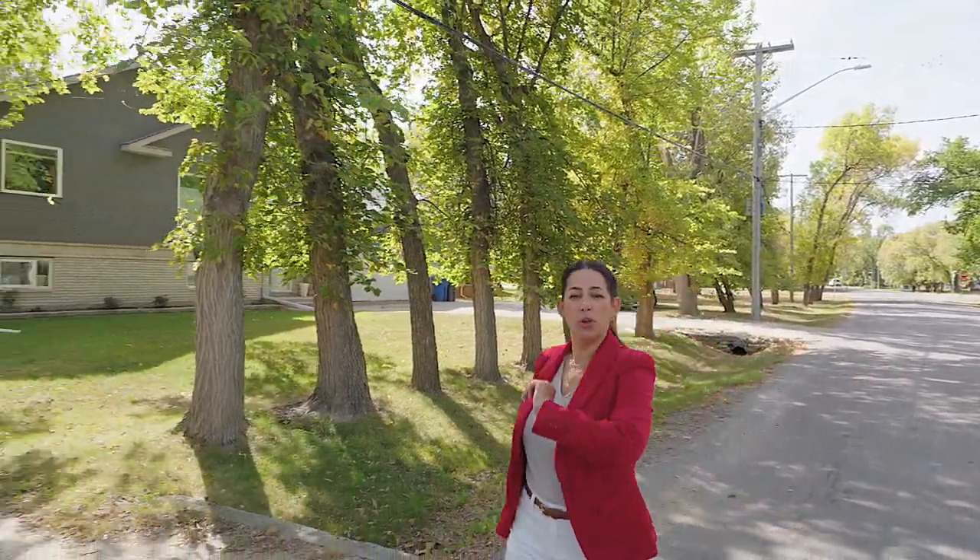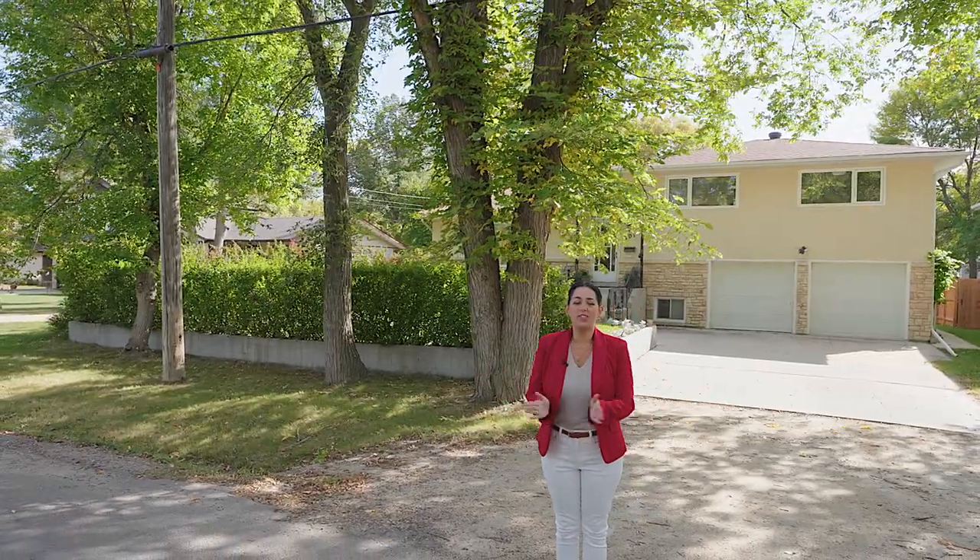Pride of ownership is evident as soon as you walk in the front door. This area is filled with mature trees, walking and biking paths, a community club just down the street, and schools — an area that families love. Welcome to 701 Pepperloaf Crescent in Charleswood.